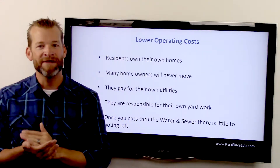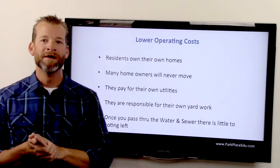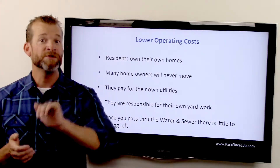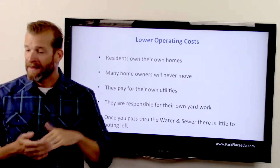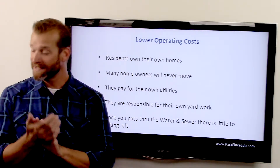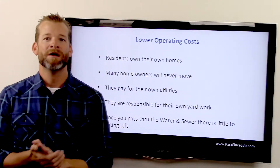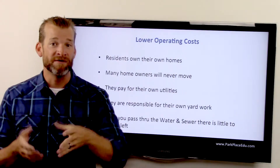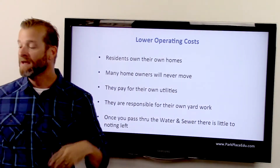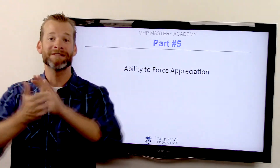Residents own their own homes and are obviously never going to move. They pay for their own utilities — as the owner, you're not paying the electric, and a lot of times you're not paying for water either, though we'll get into that. Yard work is their responsibility since they own the home. Once you pass through the water, sewer, trash, and basic utilities, that's where you can force appreciation in mobile home parks. We'll cover that in the next one — the ability to force the appreciation.